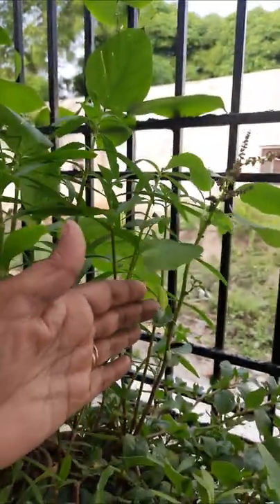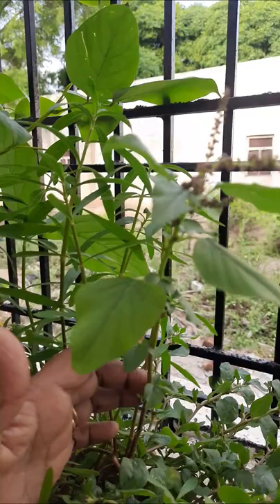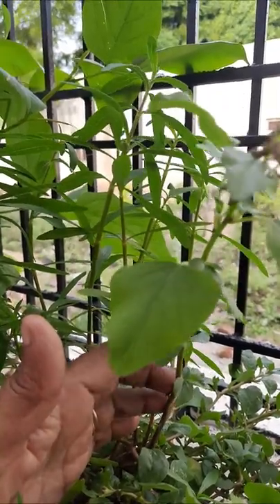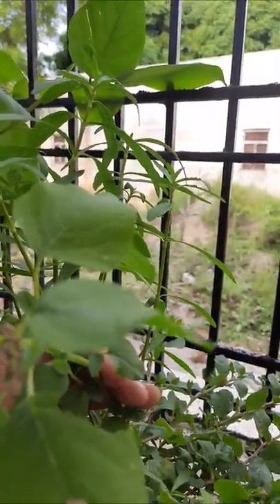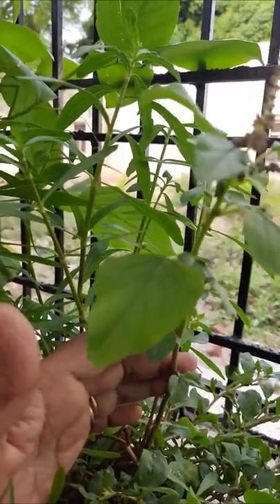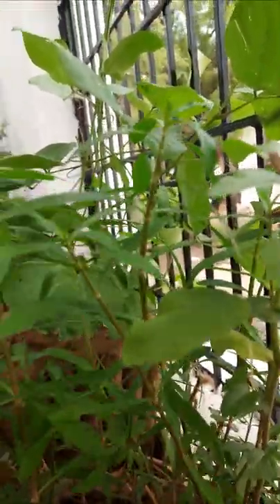Here one more plant is there — amaranthus. This is also very useful as it contains iron. It is used in dal and curries and with rotis. It has flowers and seeds, so it is also easy to propagate. When the seeds fall down, germination starts again and new amaranthus plants grow.